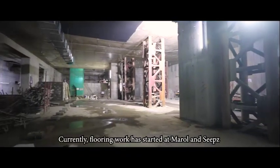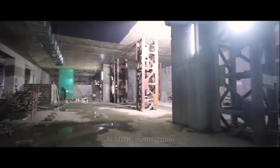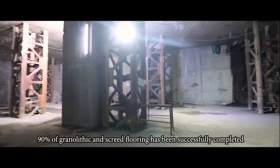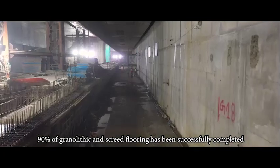Currently, flooring work has started at Marol and SEEPZ. At MIDC Metro Station, 90% of granolithic and screed flooring has been successfully completed.